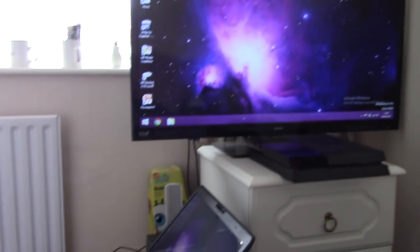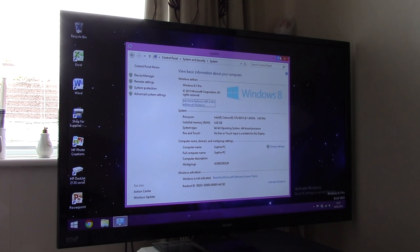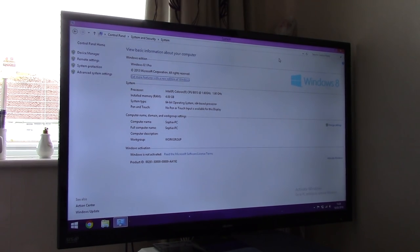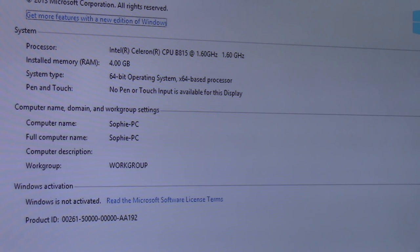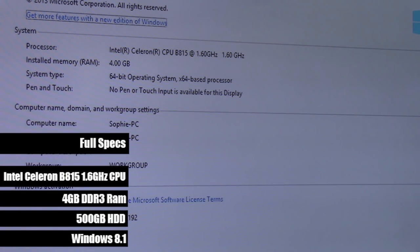Jumping into control panel, and here we see it has a Celeron B815 dual core CPU and 4GB of DDR3. Other specs include a 500GB hard drive and Intel HD graphics. I can already see how this is going to do.